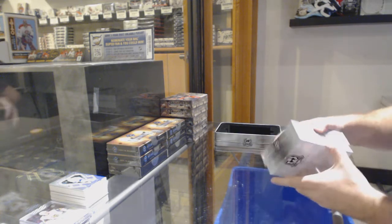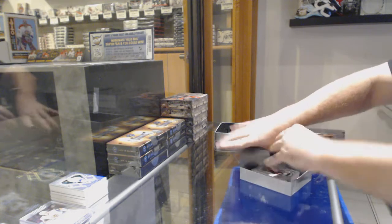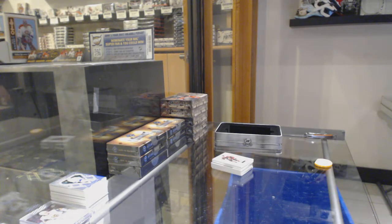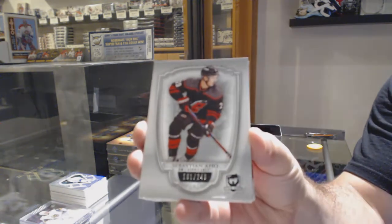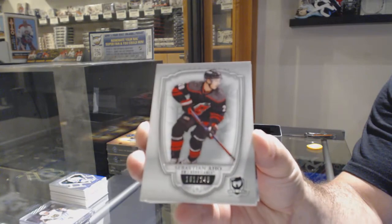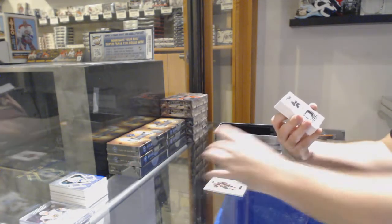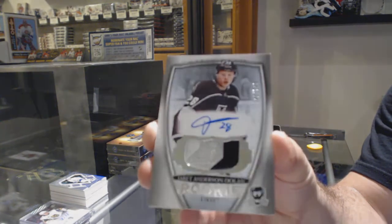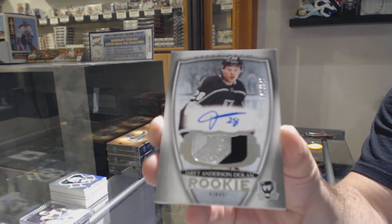All right, here we go, finish off with the cut. 249, Carolina Hurricanes — Sebastian Aho. For the LA Kings, the 2.9 — Jarrett Anderson-Dolan, rookie patch auto.